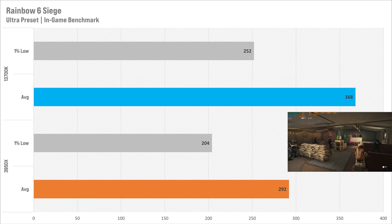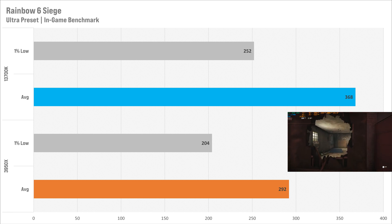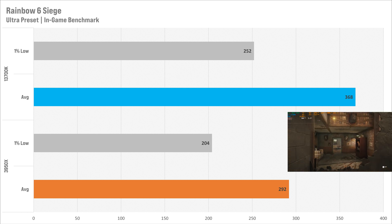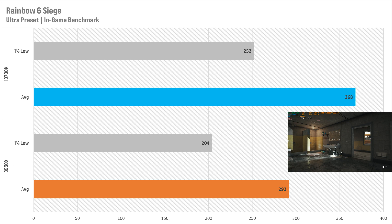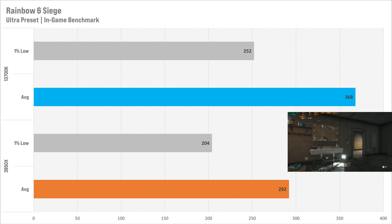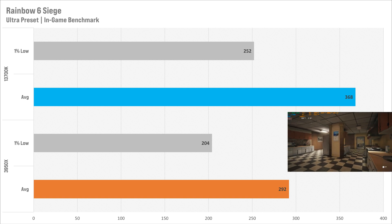The next game saw the 3950x get 117 fps average with a 1% low of 84 fps. The 13700K boosts the averages by 30 fps up to 147 fps, and the 1% lows have also gone up by 19 to 103 fps. The game felt a lot smoother with the 13700K, and you're losing a bit of performance with the 3950x.